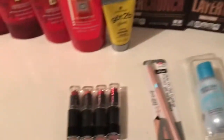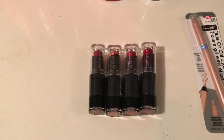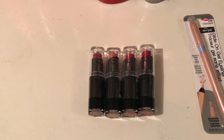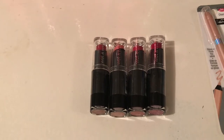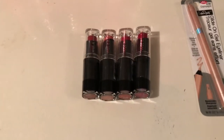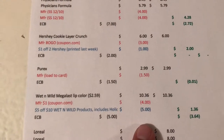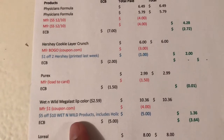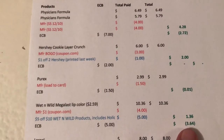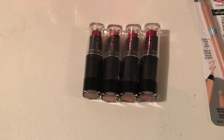Then I did the Wet & Wild deal — promotion is spend ten dollars and get a five dollar Extra Buck. I also had a $5 off $10 CRT that printed for me, which alone made it a money maker. I bought four of the Mega Last lip colors at $2.59 each, so four came to $10.36. I used four $1 coupons from coupons.com and had the $5 off $10 Wet & Wild CRT, so it came to $1.36. I got the $5 back, making it a $3.64 money maker.